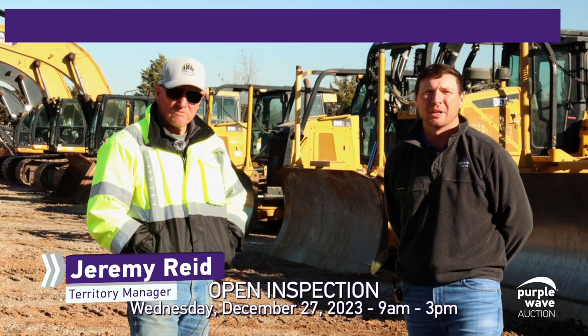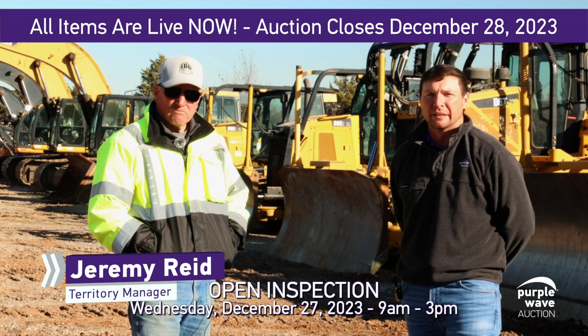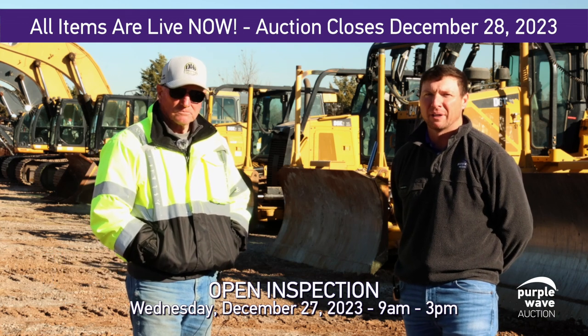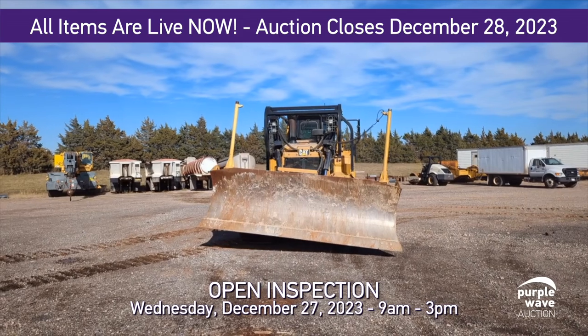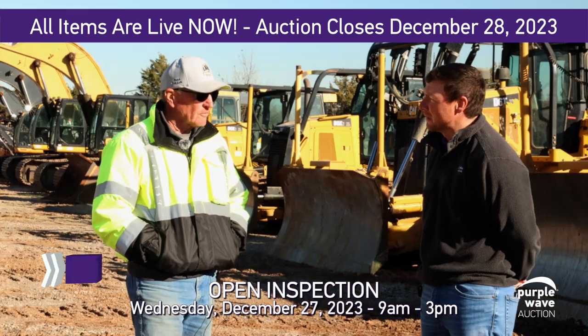Welcome Purple Wave followers. Jeremy Reed here with my good friend Dan Witwer of Do It Holdings. Dan, behind us we've got four very nice D6 dozers — a pair of D6Ts and a pair of D6Ks. Tell us a little bit about these machines.